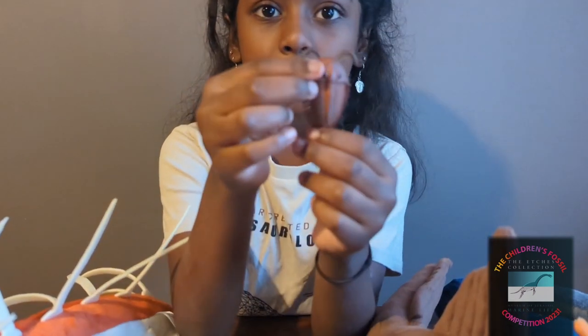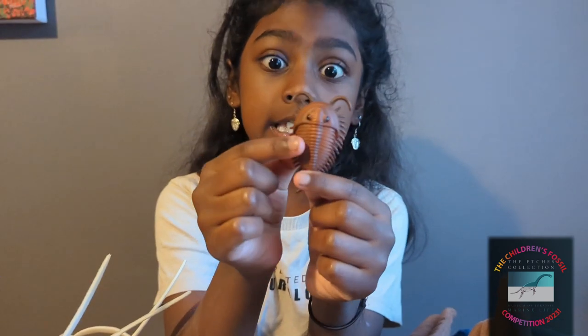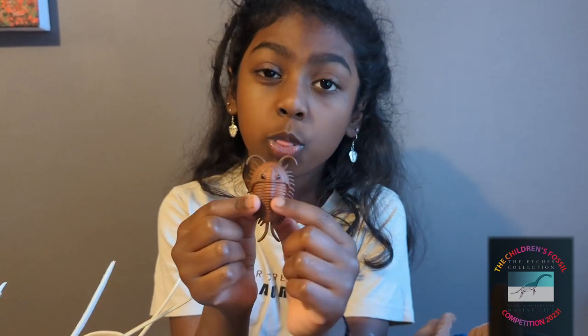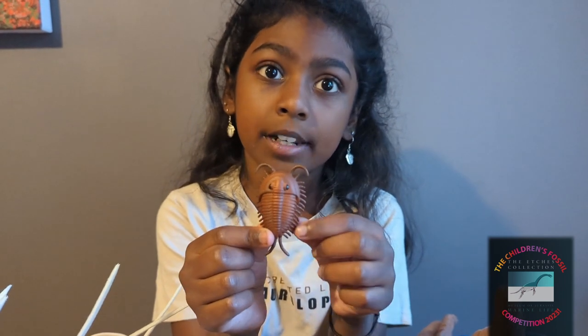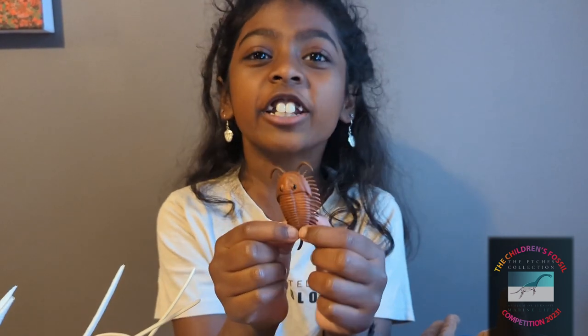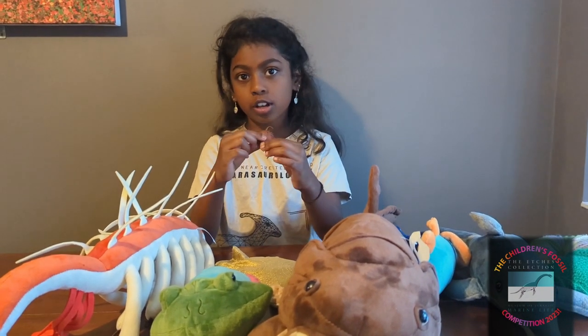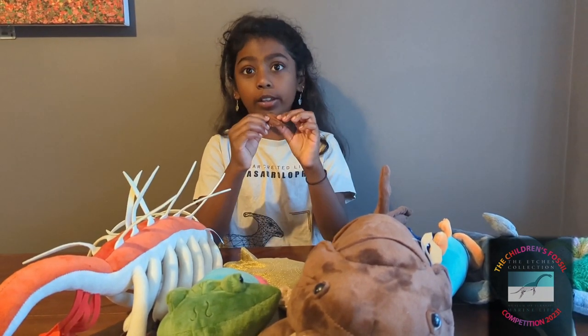The upper segment of a trilobite is called the cephalon. The central segment of the trilobite is called the thorax. And the lower segment of the trilobite is called the pygidium. The pygidium and the cephalon were fused, but the thorax wasn't.